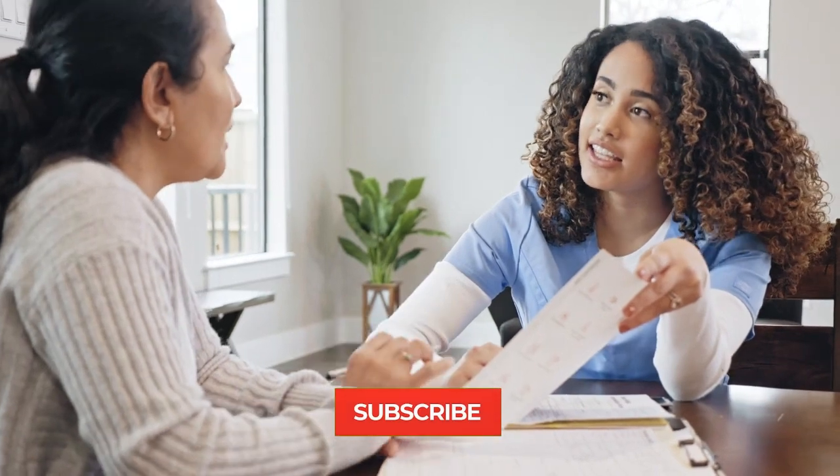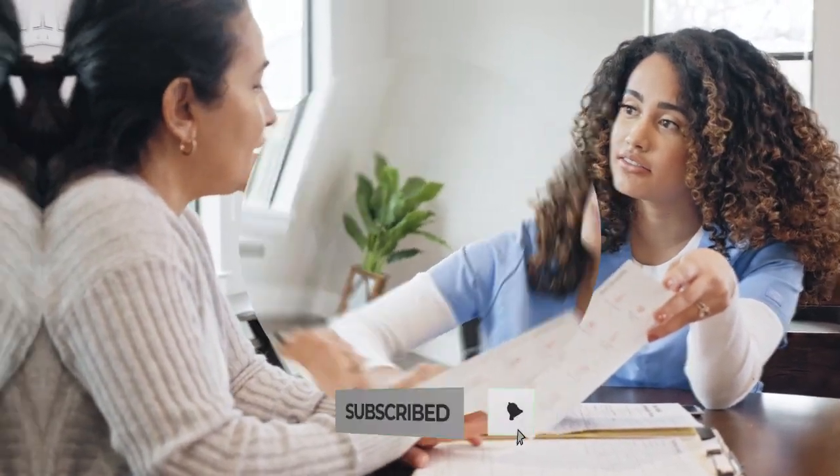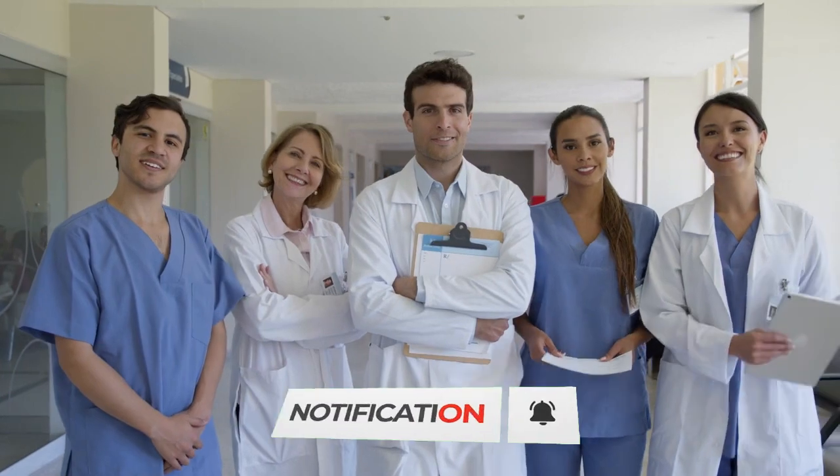I'm Dr. V, and welcome to my channel. Please check more of my videos about health and medications. Cheers to a healthy life!